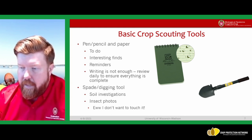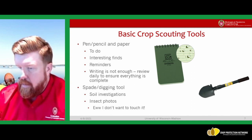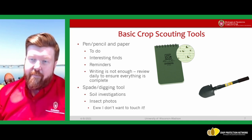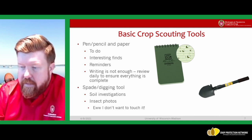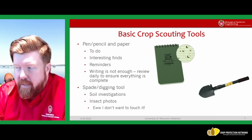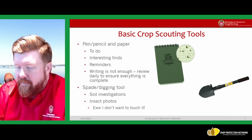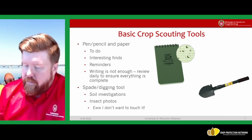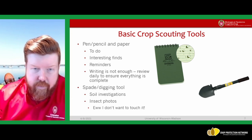The other tool is something for insect photos — using a trowel or shovel to pick up an insect can be safer if you're not sure whether it stings or bites. It also makes it easier to get a photo for ID purposes without having to handle it directly.